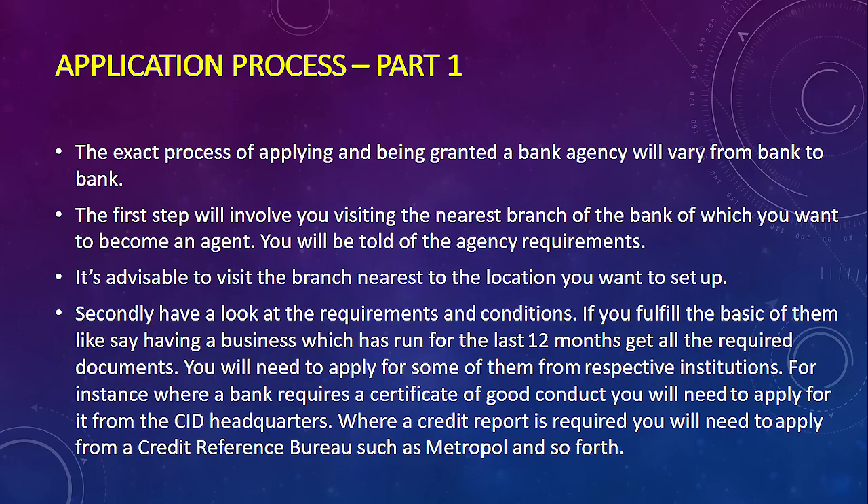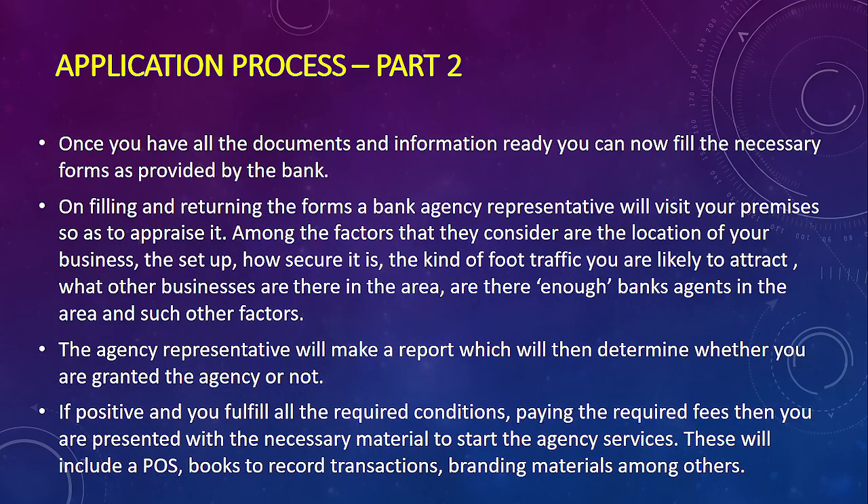Secondly, you need to look at the requirements they offer and fulfill them. It is recommended that you begin the application process only once you have fulfilled the requirements. Since you're dealing with a bank that handles money, they'll expect you to have a certificate of good conduct — obtained from the CID headquarters — and they'll also need to review your Credit Reference Bureau records.